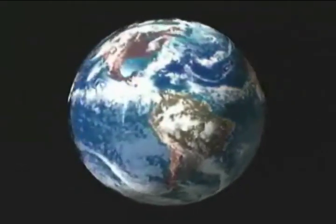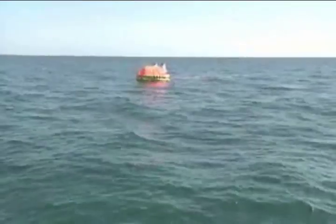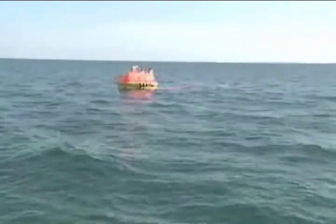Water covers more than 75% of the earth's surface. Even though humans have mastered travel over these vast expanses, every day an aircraft has to ditch. If you ever have to ditch, you will be faced with one of the most inhospitable environments on earth. Being properly equipped and prepared is the best way to increase your chances for survival.